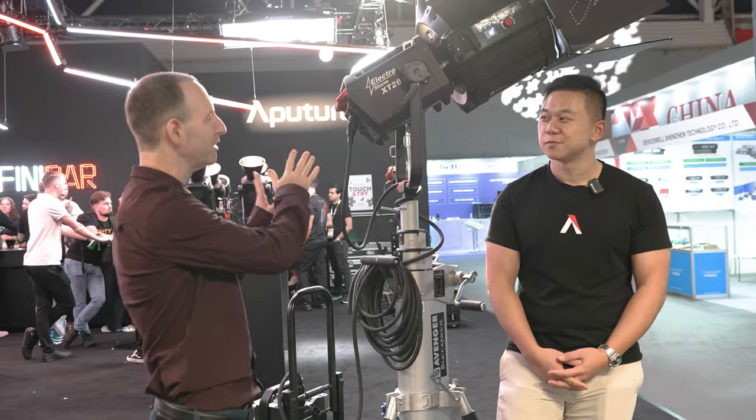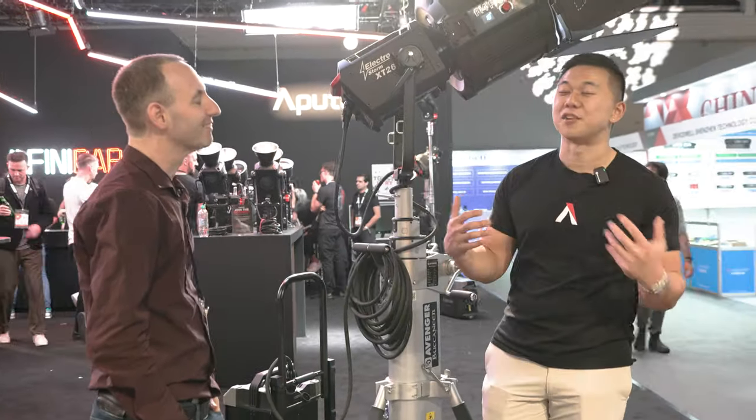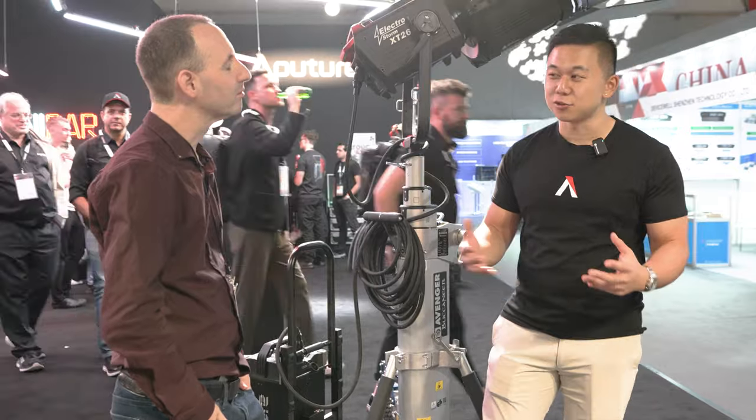I want to ask about something unrelated — you announced fairly recently before the show that you acquired ProLight. Can you say a few things about why the acquisition happened and how it will affect what you can do in the future? Yes, Ted and Mitch gave a great presentation about our vision. We acquired ProLight Lighting about a month ago, and they're already a great addition. Our teams are getting together and having great conversations about what we can do using our combined technologies and knowledge.